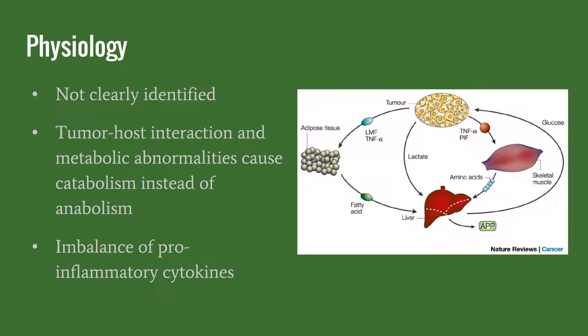Even though it does say that cachexia cannot be fully reversed by conventional nutrition support, it is important to note that it is something that we can treat and prevent it from getting further and leading to progressive functional impairment.